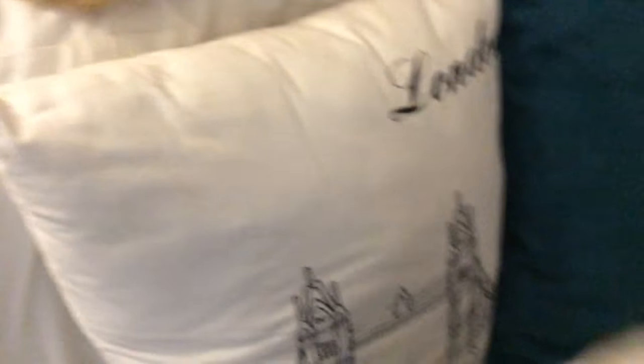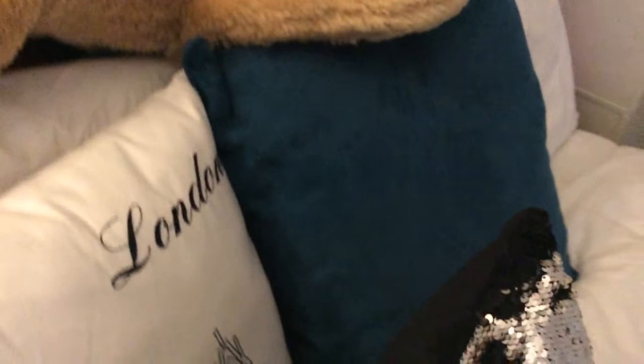My favorite place is London — I want to go there when I grow up. My favorite color is turquoise or teal, or whatever that is. I have a poster called 'Good Vibes Only' — my mom messed up putting it up so it's kind of messy, but you know. I also have my mirror.